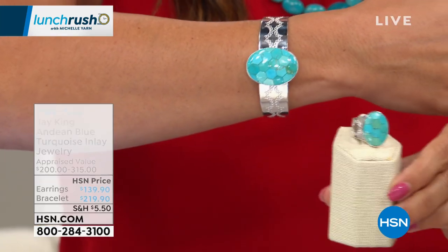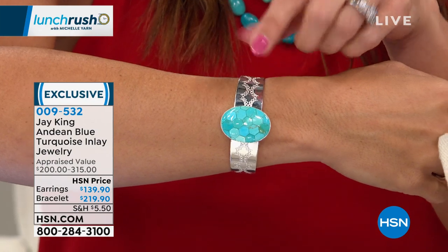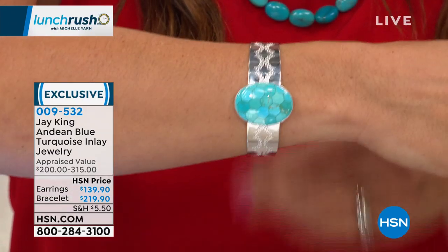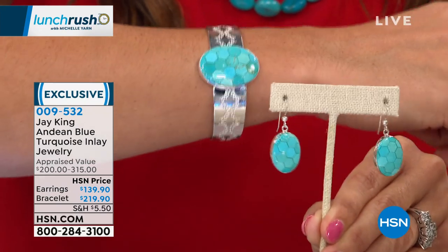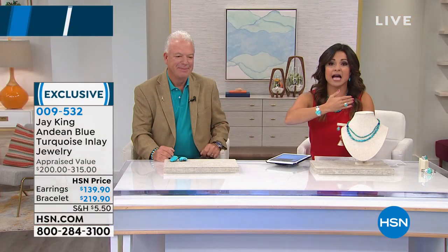We're also going to talk about this great ring in a second, but I want to show this beautiful cuff and the earrings we have that coordinate. We have 60 of these bracelets and 20 of the earrings, and they'll all be on flex payments too. But let's talk about the ring — this is Andean blue turquoise, and I love this kind of honeycomb effect, the way it's inlaid, and then the stamping on the silver. How gorgeous is this?